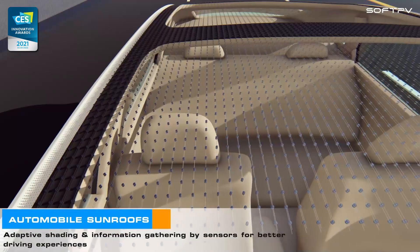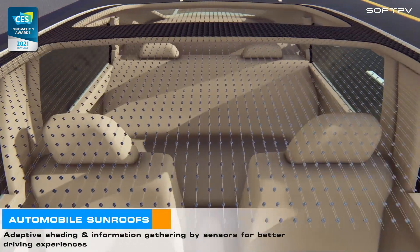Adaptive shading and information gathering by sensors for better driving experiences.